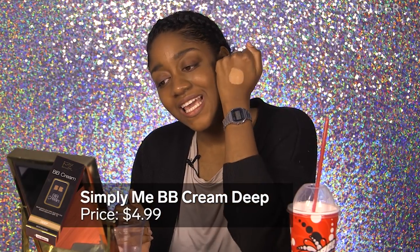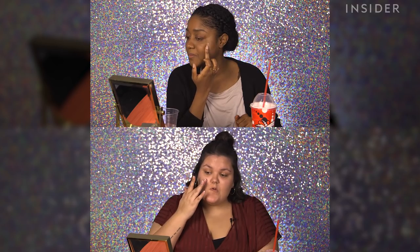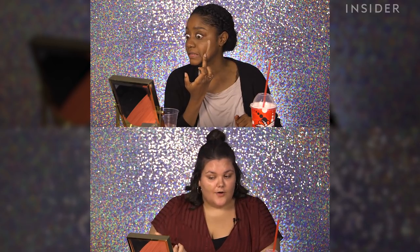The skin match... So basically what the sponge does is erase. The whole point of a BB cream is that it's supposed to be good for your skin. This definitely does not feel good for my skin. I'm not going to put this on my face because it does not match my skin tone.